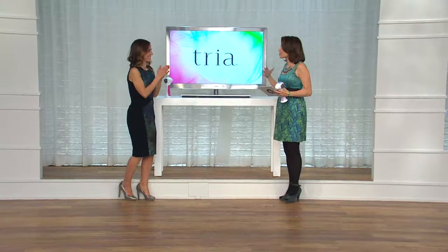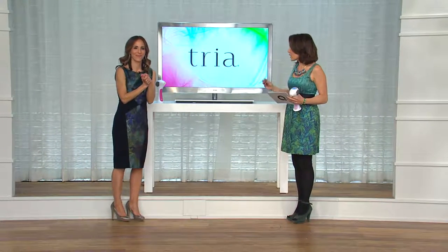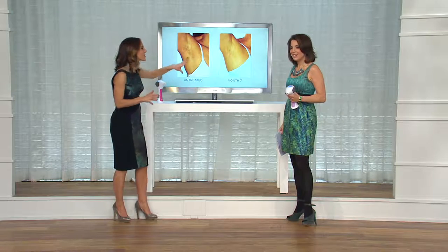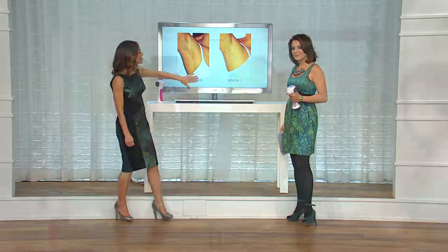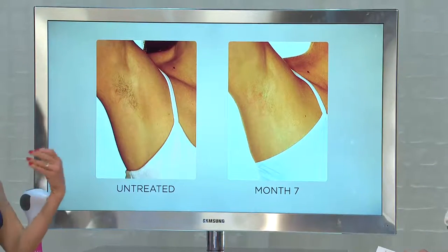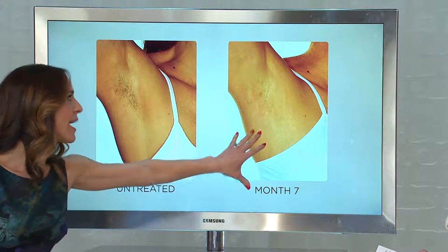This is not just some pipe dream. There's no gimmicks. This is all based on real science, real studies. Here's the untreated area — hair, right? So we treated for three months, once every other week. We then waited seven months to show you what permanent hair reduction is. And then we took the shot. I don't have to point to a tiny spot — look at the whole area. There's no hair.